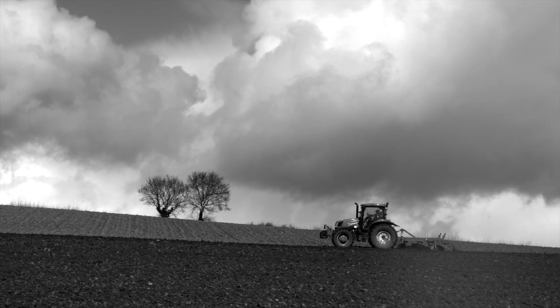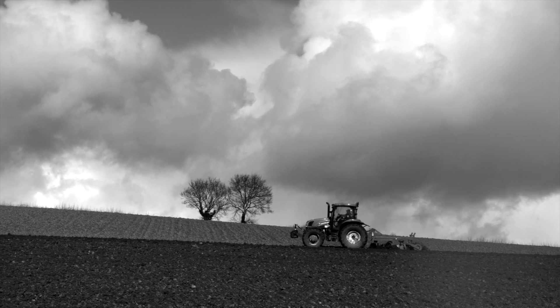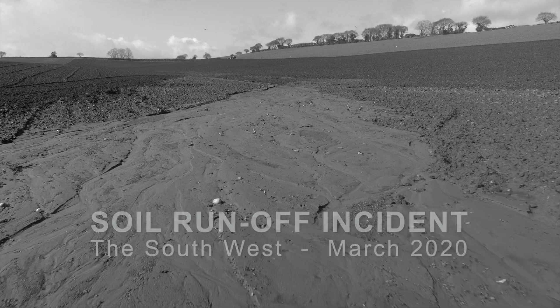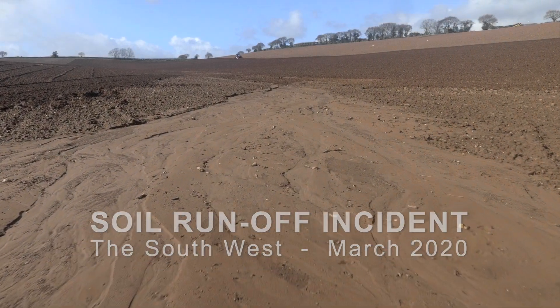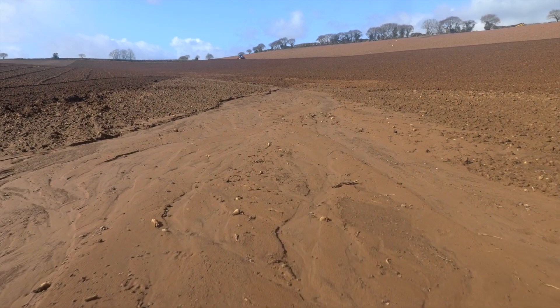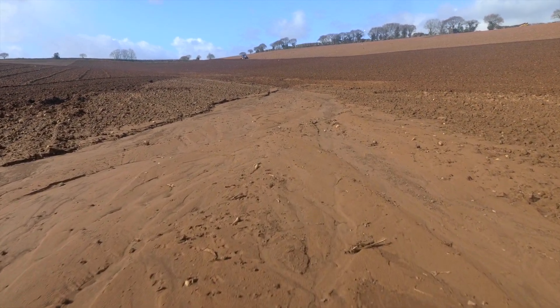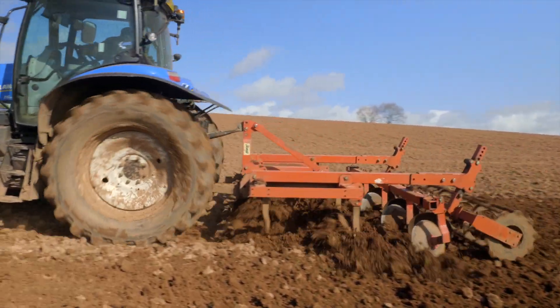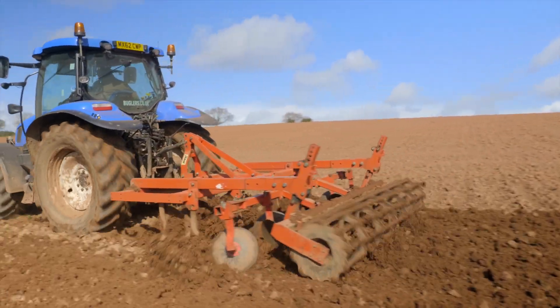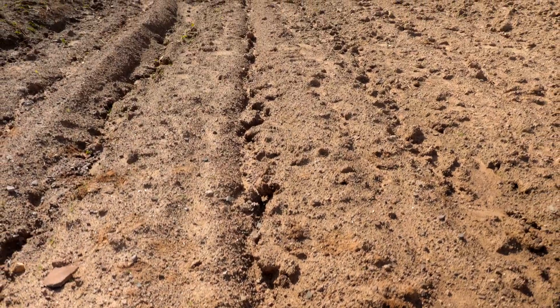It started raining really hard back towards the end of September and we've barely had a dry day since. What we've got here is the soil has washed down - the farmer is in the distance trying to sort it out. Less than ideal conditions; the farmer is lifting the ground and this is the remnant soil erosion of a very difficult winter.